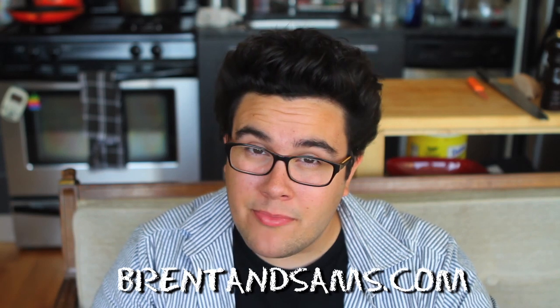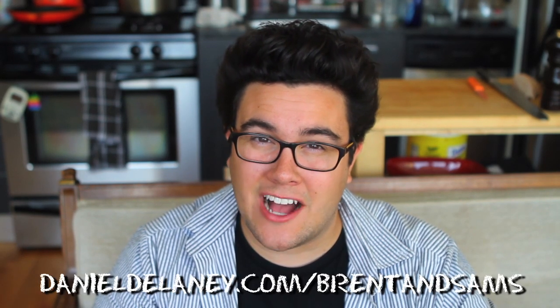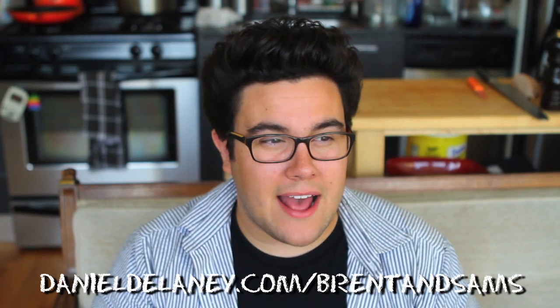Tune in tomorrow for another What's This Food? Be sure to check out our sponsor, brentandsams.com. You can enter to win some cookies from our site by going to danieldelaney.com/brentandsams. Leave me a comment — let me know what you think of the show. We're almost halfway done with the show. It's a great show and we're having a lot of fun doing it, but I love hearing from you guys. Drop me emails and I will see you tomorrow.